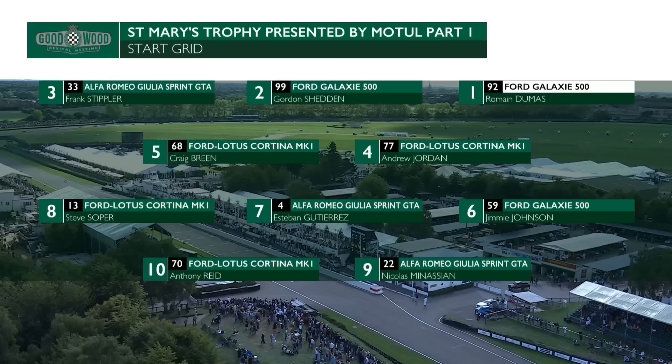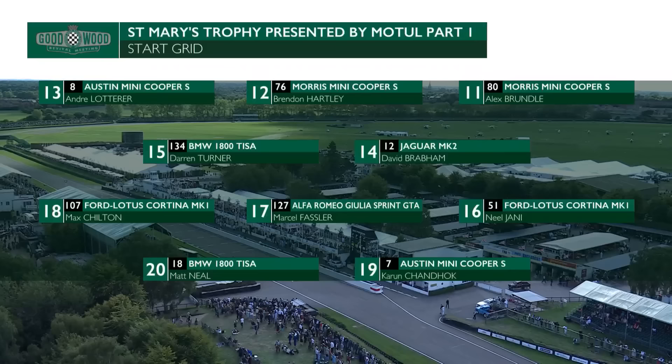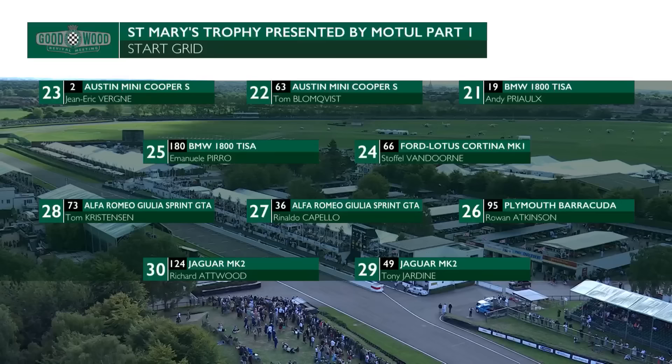Alex Brundle in one of the minis - he's the fastest mini in qualifying, ahead of Brendan Hartley, who's having fun in that. Andre Lotterer, then David Brabham in a Jaguar Mark II. Darren Turner's always rapid - he's in the BMW. Neil Yarny, Marcel Fassler, Max Chilton, winner at the Festival of Speed earlier this year setting a new record. Karun Chandok, our man, is down in 19th with Matt Neill, touring car champion, right alongside. Further down the grid: Andy Prio, Tom Blomqvist, Jean-Erik Verne in another of the minis. Stoffel Van Doorn doing his first Goodwood Revival in a Ford Lotus Cortina. And Emmanuel Pirro, another man with so much success at Le Mans.